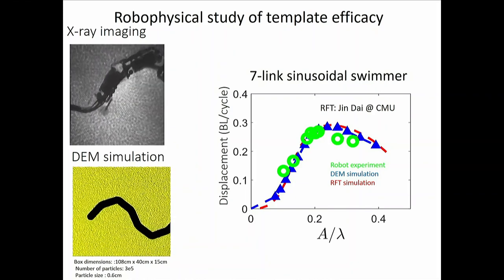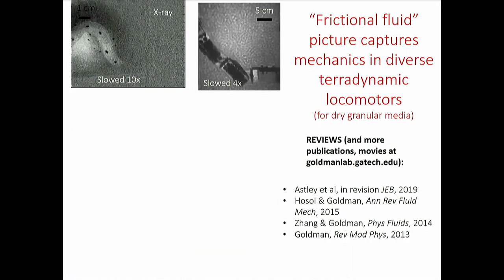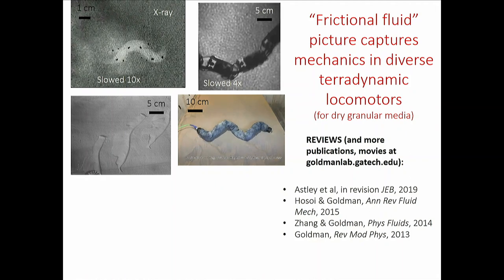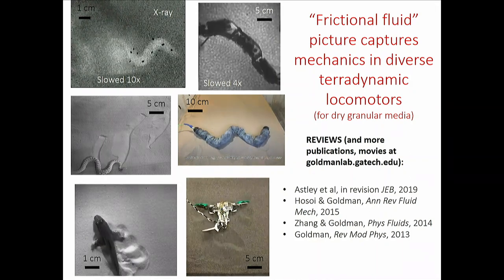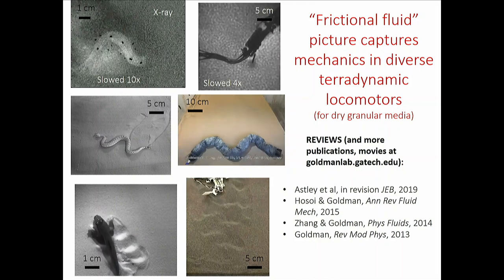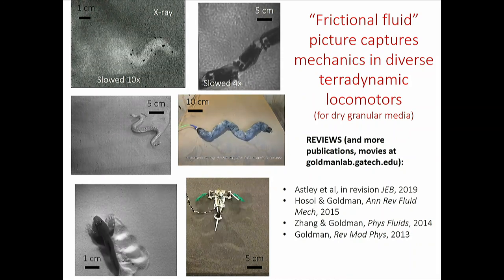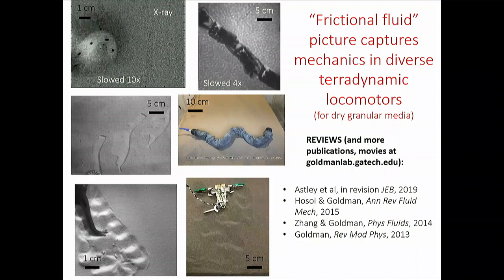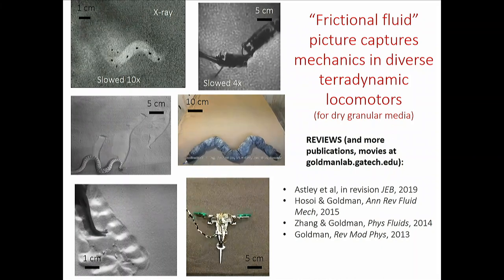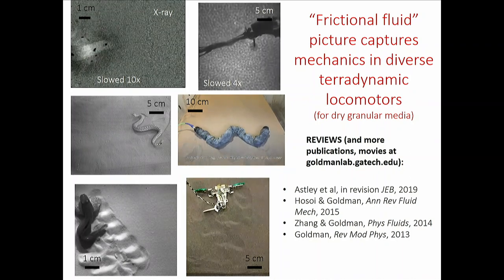The frictional fluid picture and resistive force theory is the gift that keeps giving — whether undulating, sidewinding, or moving with limbs. To a good approximation we can model interaction forces and calculate displacement for a given limb motion. But it's a boring success: it's okay, I know F=ma and can solve things, but figuring out how to make better movement requires recalculating everything, which is laborious. How should this thing move — with amplitude-to-wavelength of 0.2, or something else?